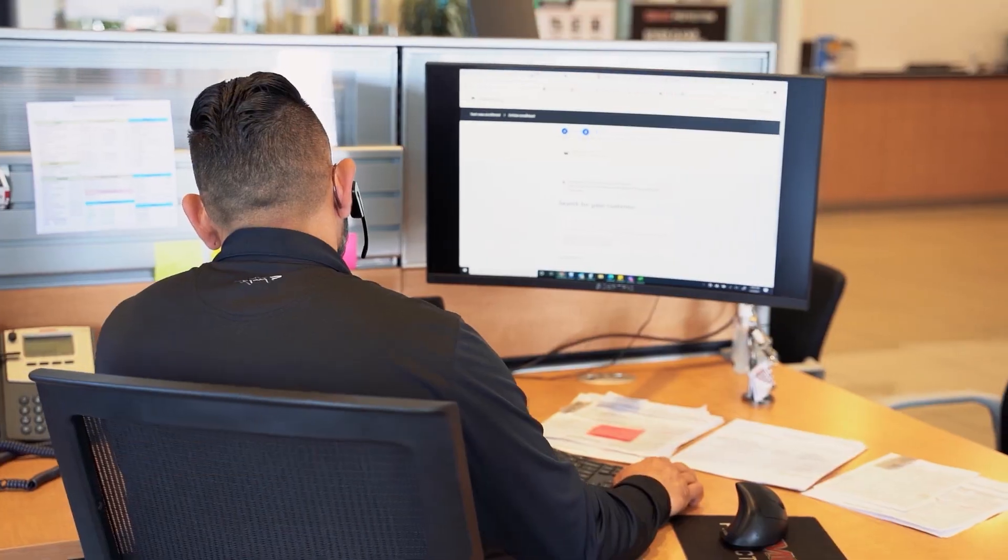If you have to re-enter customers' information two or three times because the system isn't talking to itself, you're taking a valuable employee towards a death drop where they just input information. And that's not what we want to do here.